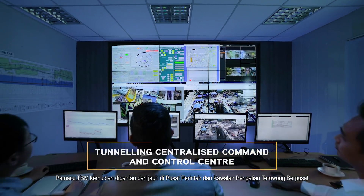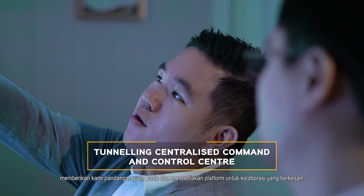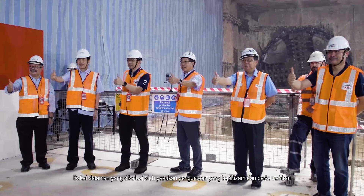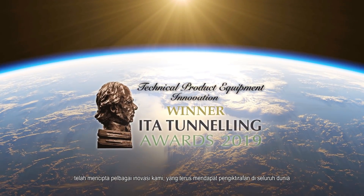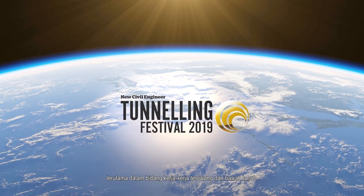TBM drives are then remotely monitored at the tunneling centralized command and control center, granting us powerful insight and providing a platform for effective collaborations. In-house talent, led by strong and decisive management, has created many of our innovations, which continue to garner worldwide recognition, especially in the field of tunneling and underground works.